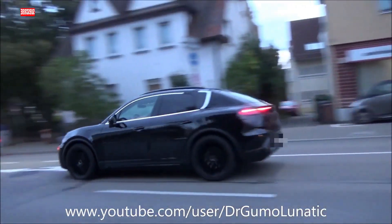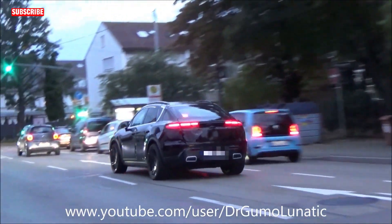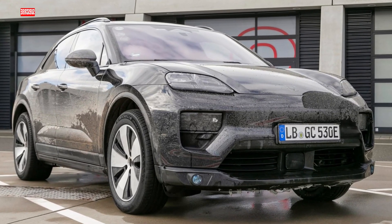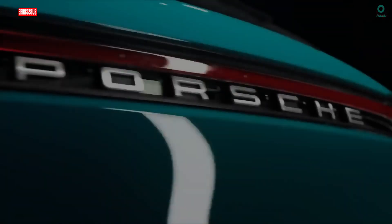And there you have it — the 2025 Porsche Macan EV, a symphony of power, innovation, and luxury. Stay tuned for the full reveal in January, and if you haven't already, hit that subscribe button and join the ride.